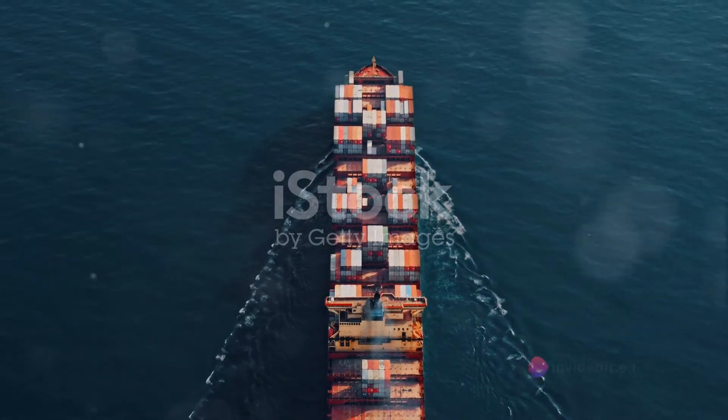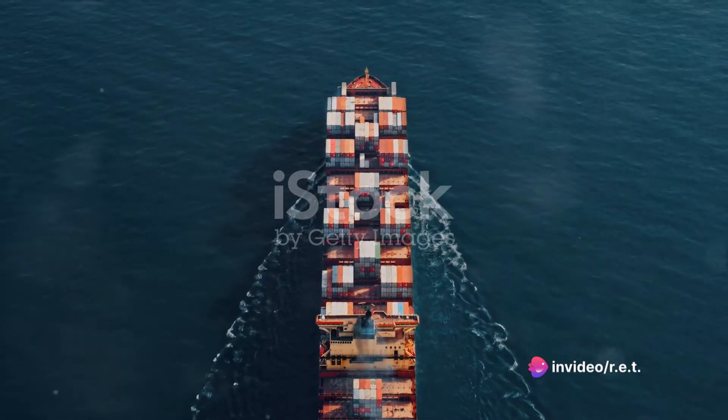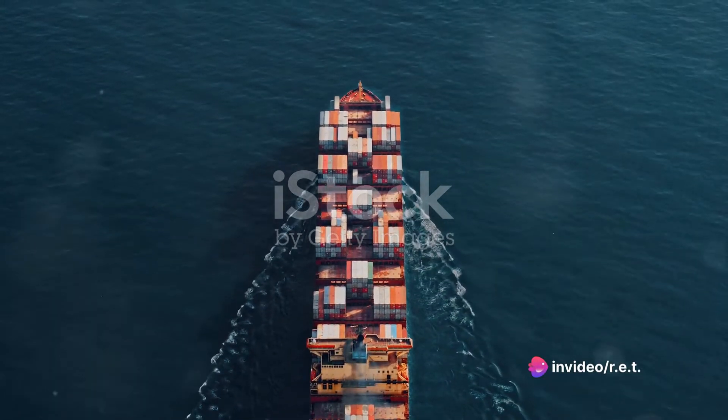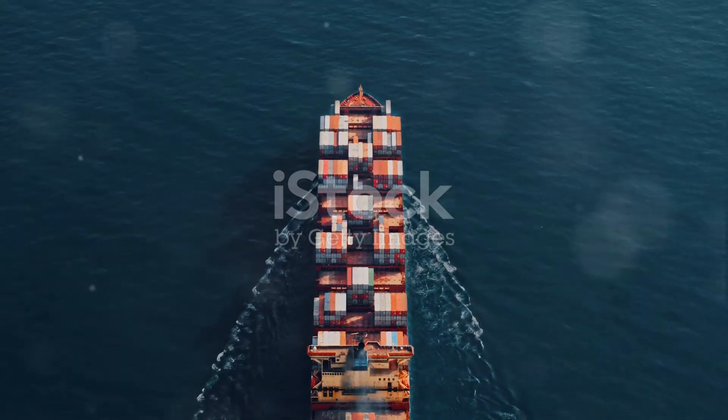Shipping. At the core of this intricate web of trade are container ships, mammoth vessels that crisscross the world's oceans, carrying goods from one corner of the globe to another.